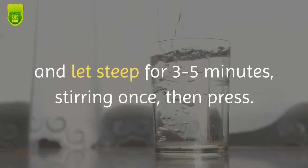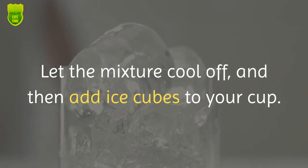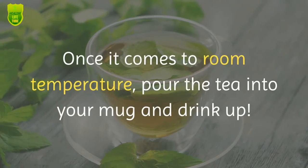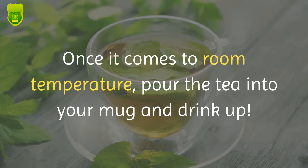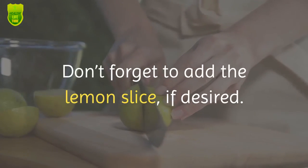Add hot water to about the halfway point of the french press and let steep for three to five minutes, stirring once, then press. Let the mixture cool off and add ice cubes to your cup. Once it comes to room temperature, pour the tea into your mug and drink up. Don't forget to add the lemon slice if desired.